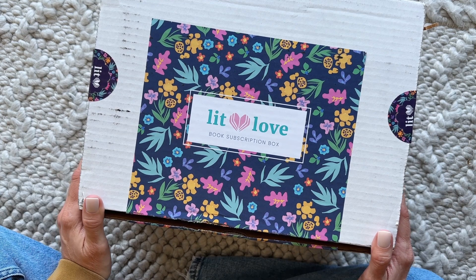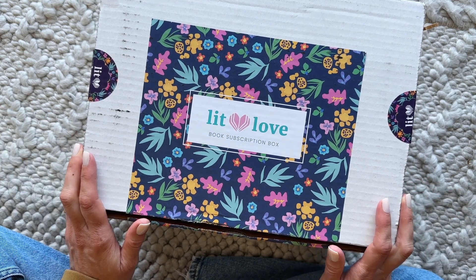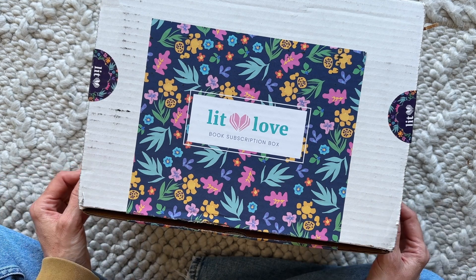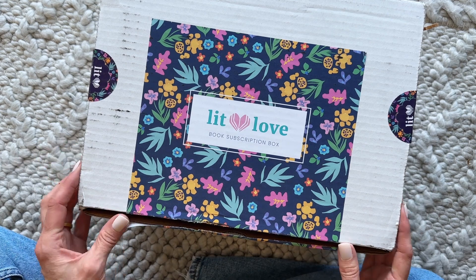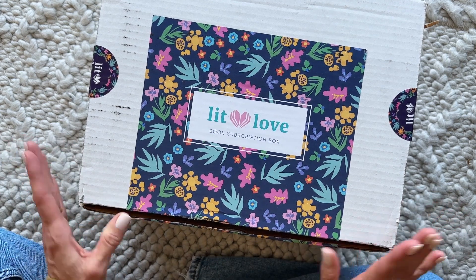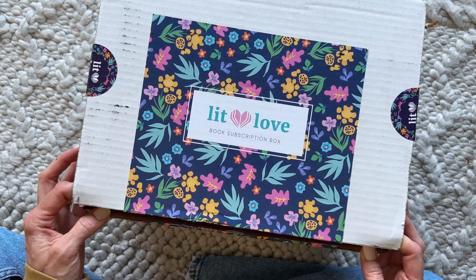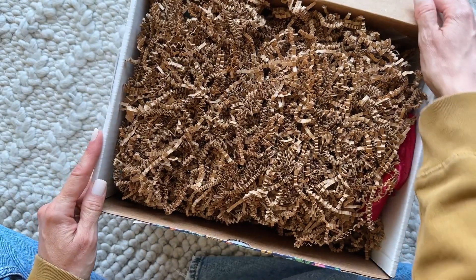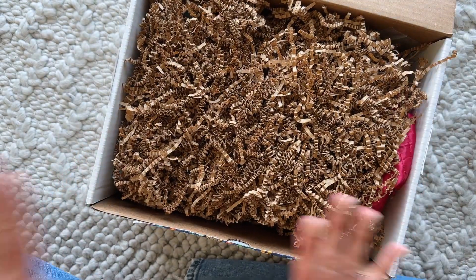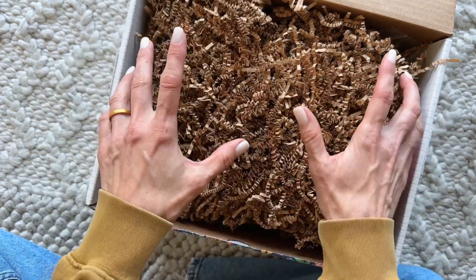Hi everyone, welcome back to my channel! Sarah from Your Box of Boxes. I am so excited about today's unboxing — it's been a while since I shared a Lit Love Book Box with you guys. I adore this subscription, especially now that summer's here. Usually I really love to read in the fall and winter, but as soon as the weather got nice and we started sitting out on our deck and patio, I just wanted to read all of the books.